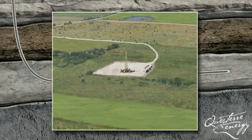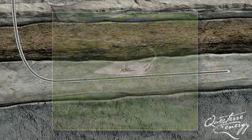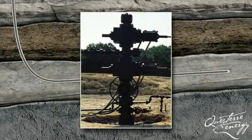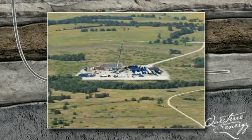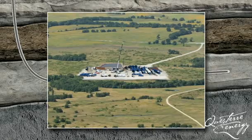At this point, the drilling rig is no longer needed. A temporary wellhead is installed and the location is prepared for the service crew, who will perf, frack, and prepare the well for production.